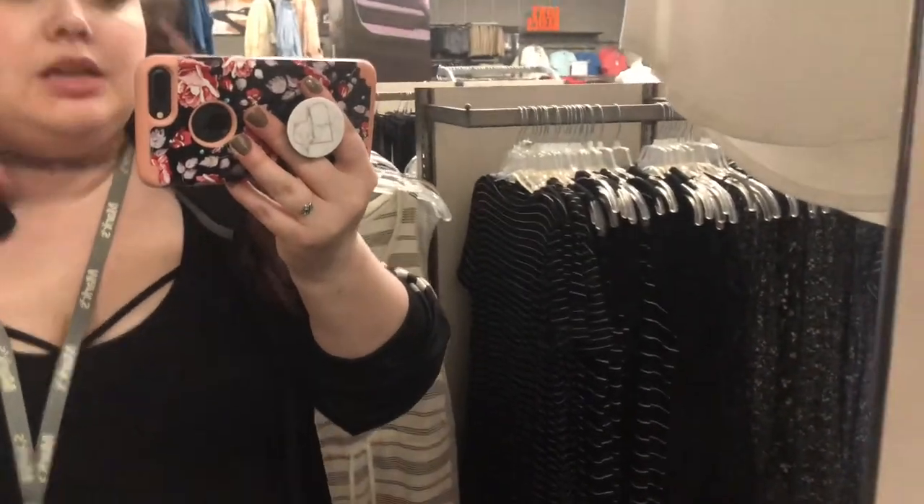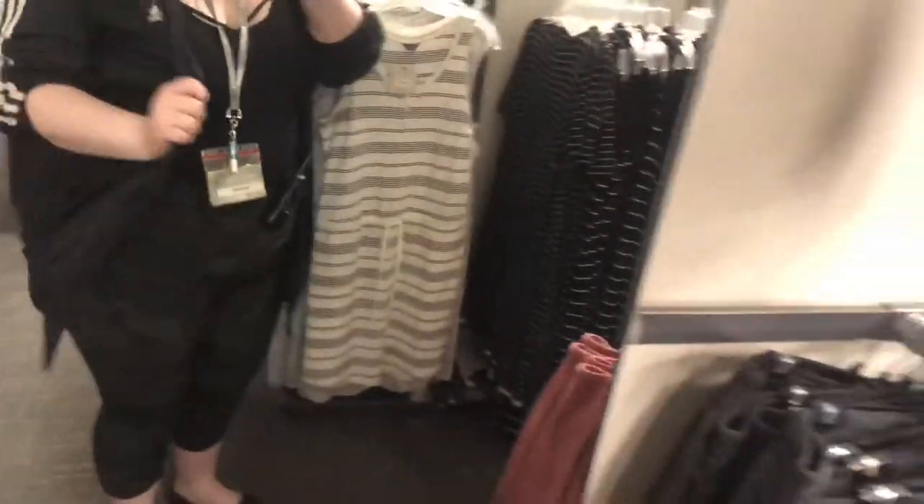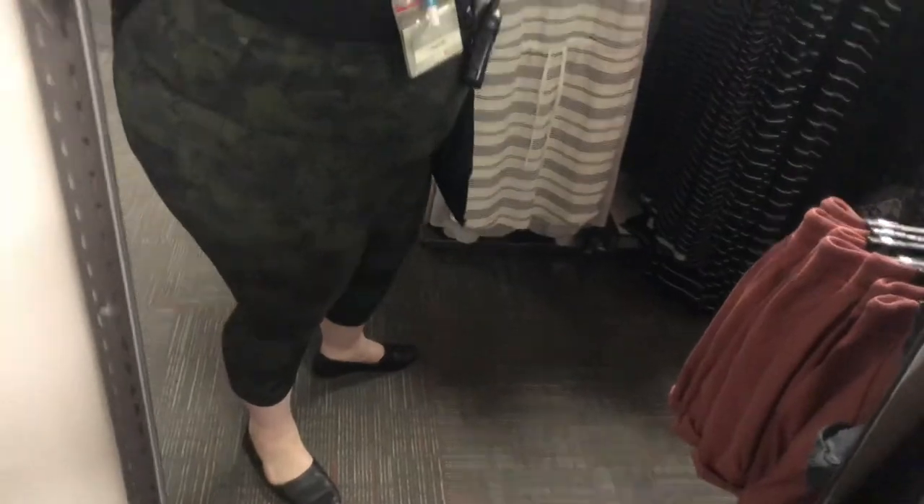This is what I wore to Merrick's for work today. Choker as always from Amazon. The shirt is just a tank top — I think I got it at Walmart — and I've got a cute bralette underneath. The shirt is Adidas and the leggings I got thrifting but they're from Old Navy. The shoes are from here at Merrick's — they're Denver Hayes. I wear them all the time.